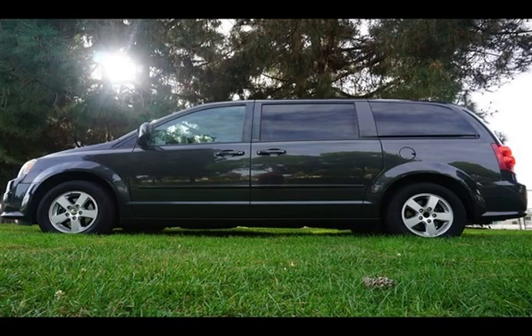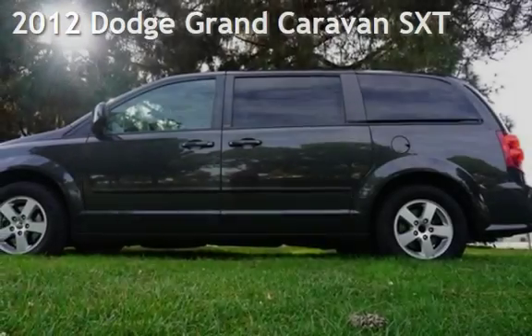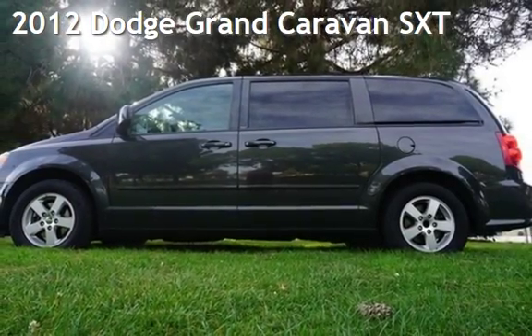Welcome to our website. Presenting a pre-owned 2012 Dodge Grand Caravan SXT.